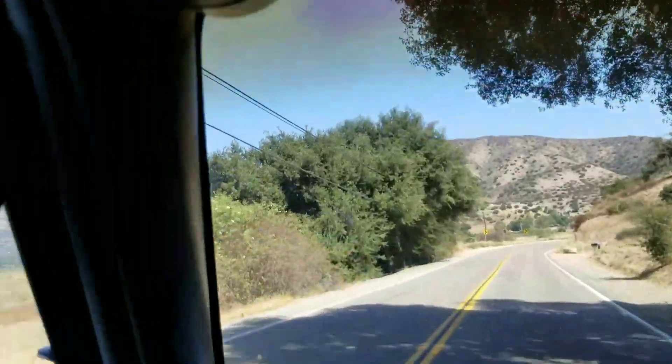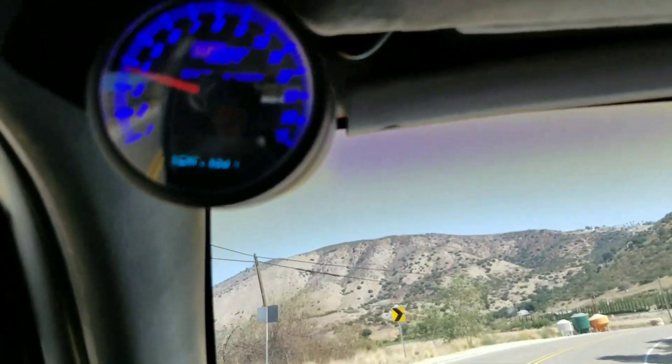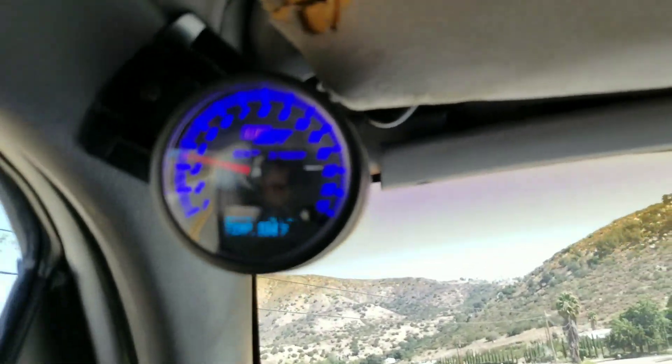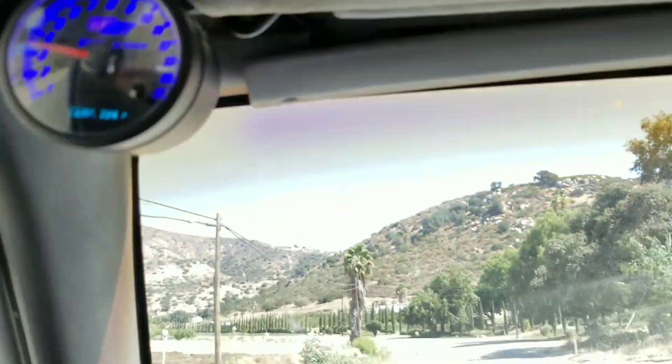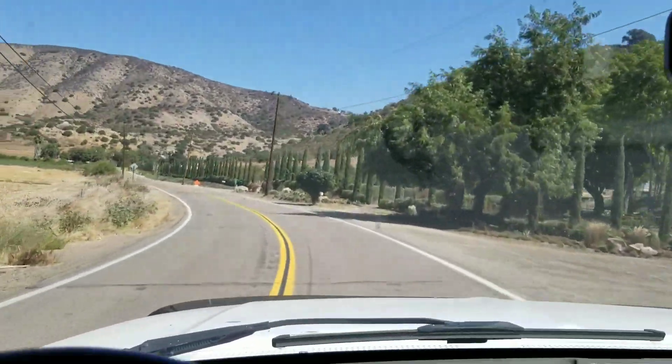The temperature is always steady — it stays around 195 to 197, goes to 201 then comes back down to 195. So the cooling is working as it should; I've never had any issues with that whatsoever.